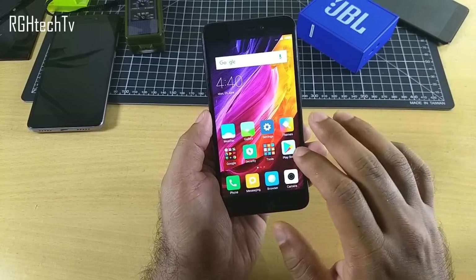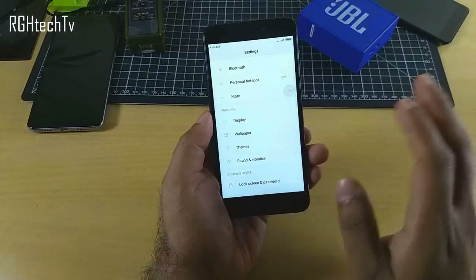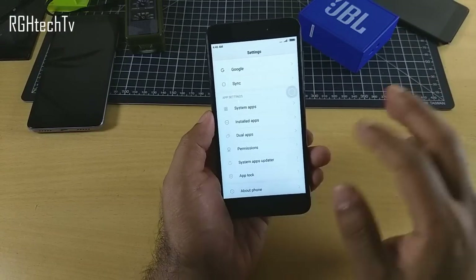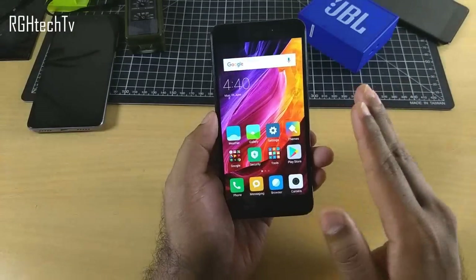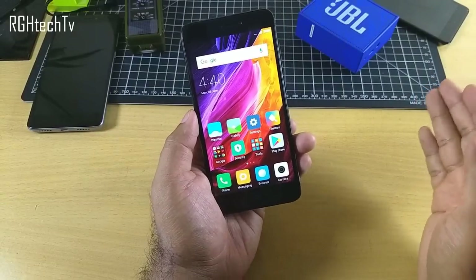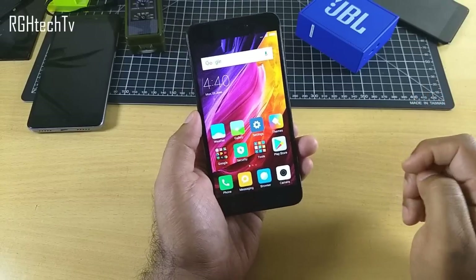The final good thing I liked about this device is the software — MIUI with the theme store. It has many features like dual apps, second space, and one-handed mode. I've made a separate video called '15 Plus Best Features of Redmi 4,' and I'll leave the link in the description box below.